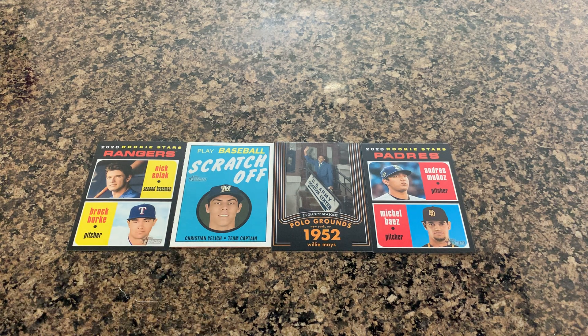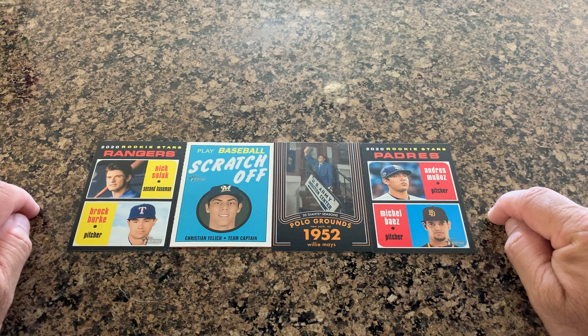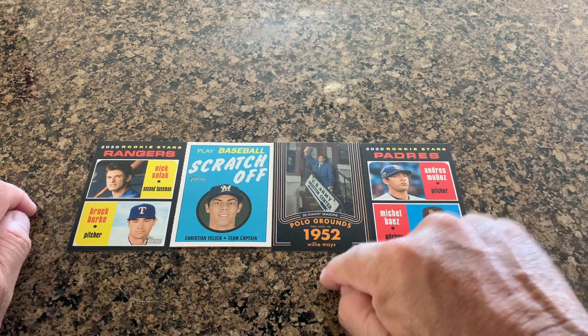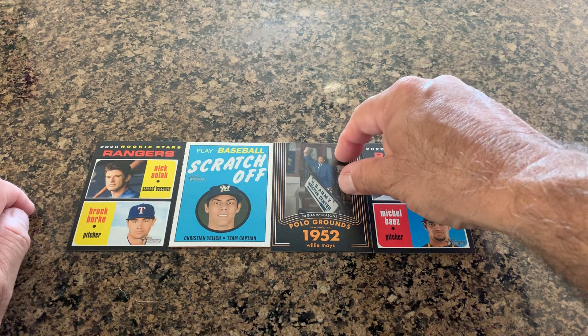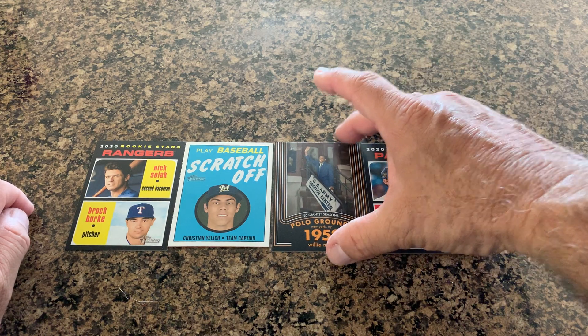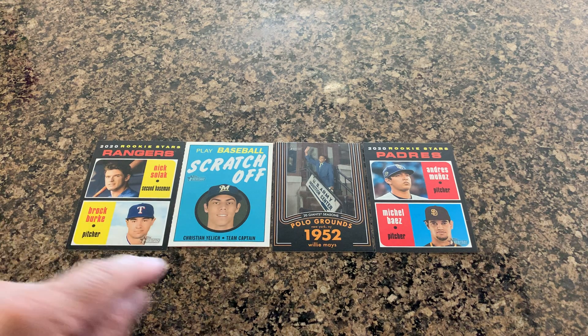Not too bad though — a couple of rookies, some Rookie Stars cards, a nice insert. Willie Mays — I do have one of these already, but you can never have too much of a good thing. And a really nice baseball scratch-off, especially of Christian Yelich.